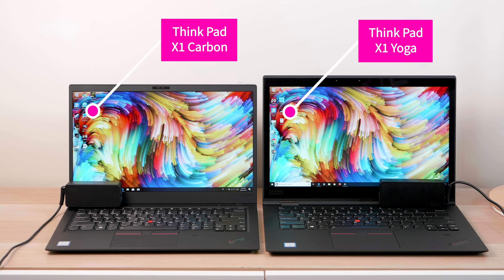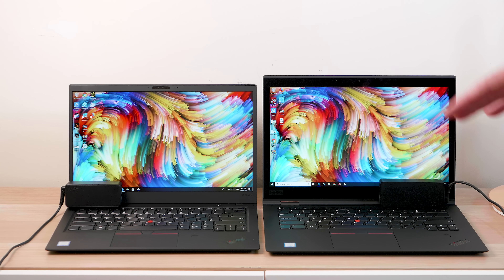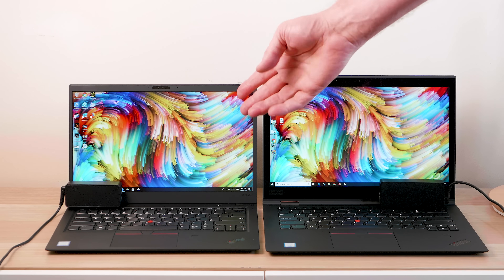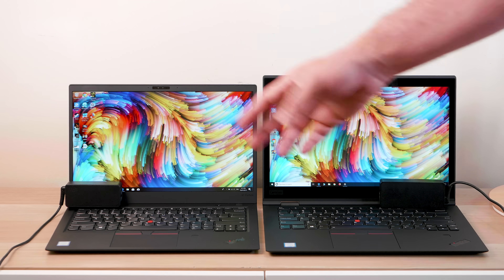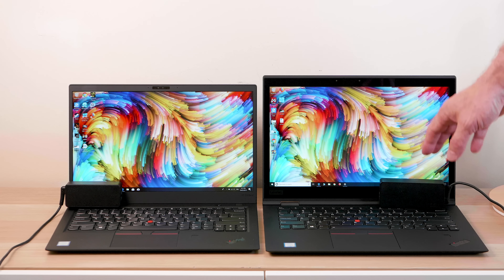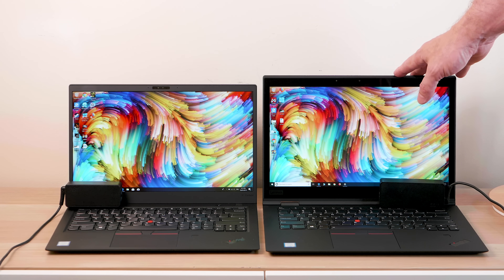How do you choose between the X1 Carbon 6th generation and the X1 Yoga 3rd generation? A lot of people say these are exactly the same laptops other than the Yoga's 2-in-1 flip, but that's not exactly right. The Carbon has a smaller 45-watt power supply versus 65 watts on the Yoga. They have the same CPUs — 8th generation quad-core 15-watt parts — but because the Yoga has a 65-watt power supply, it goes harder for longer, so for sustained performance, the Yoga is actually better.